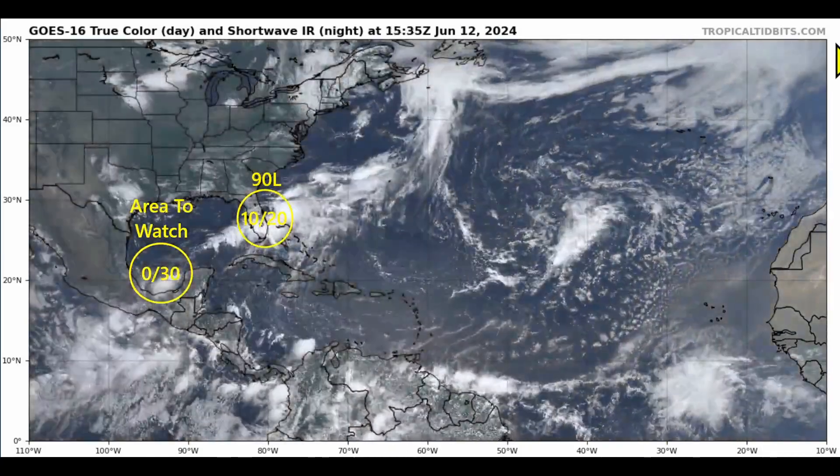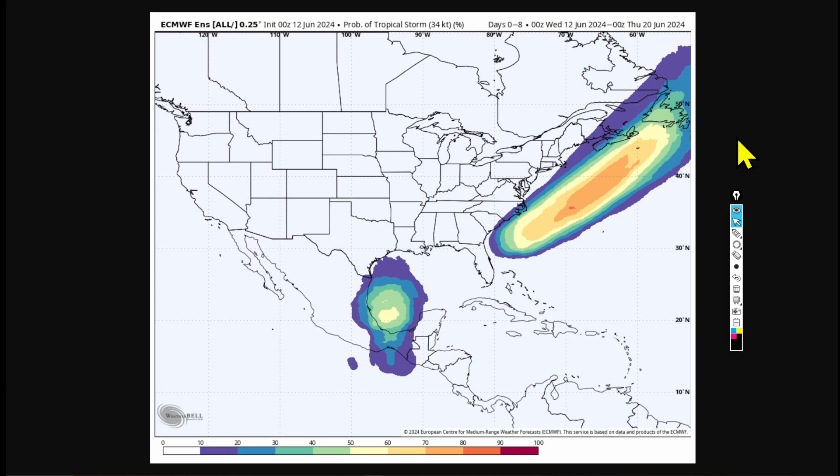A lot of activity coming off Africa will eventually move into the monsoon gyre, where conditions usually become favorable for tropical development. Looking at the European ensemble forecast — all 51 members combined — chances are very elevated, especially over the southern Gulf of Mexico. There's a 50% chance for a tropical storm with winds greater than 34 knots to exist somewhere in that area within the next 0-8 days.